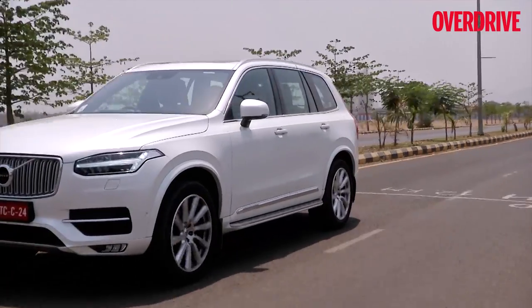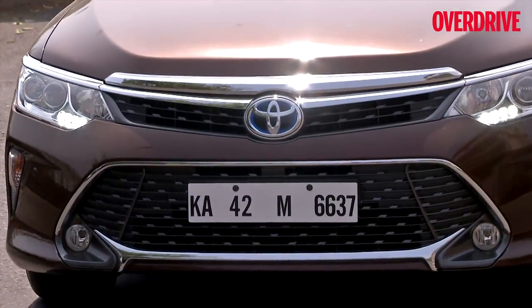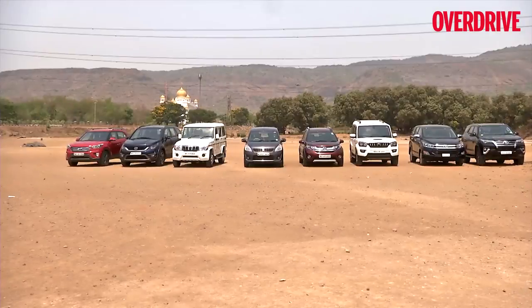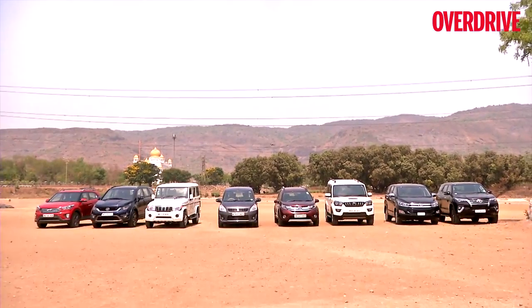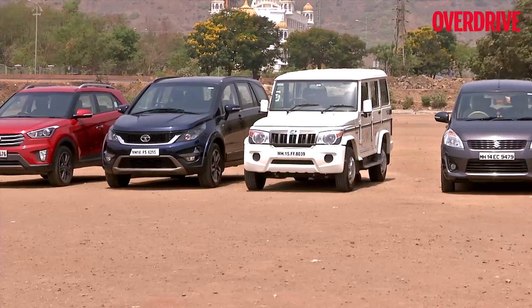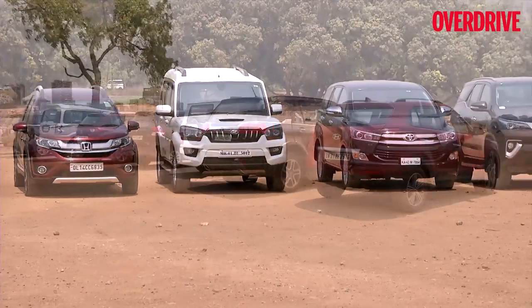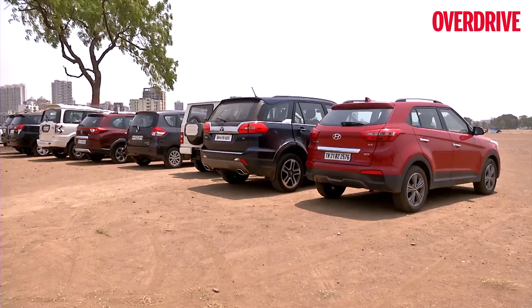That dreadful feeling sparked the underlying theme for this test. We're simply calling it the Big AC Test, aiming to find out what is the coolest car of them all. As with all our big comparison tests, if your favorite car isn't listed here, it is simply because it decided to stay out of the comparison or was unavailable in time for our testing procedure.